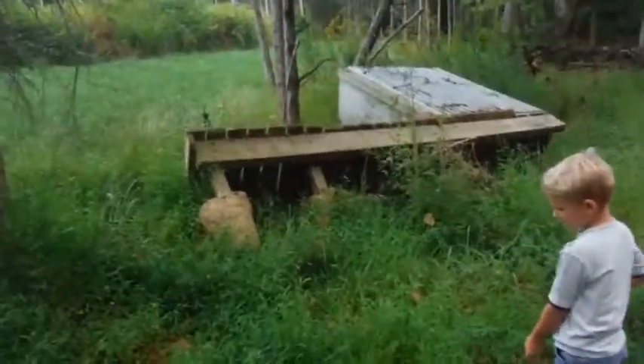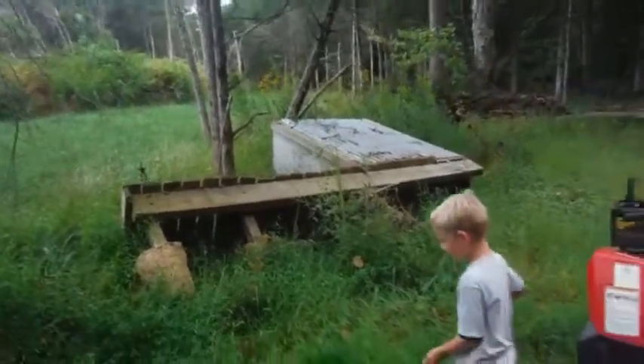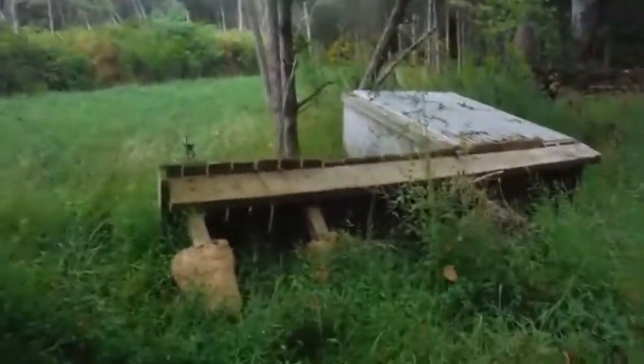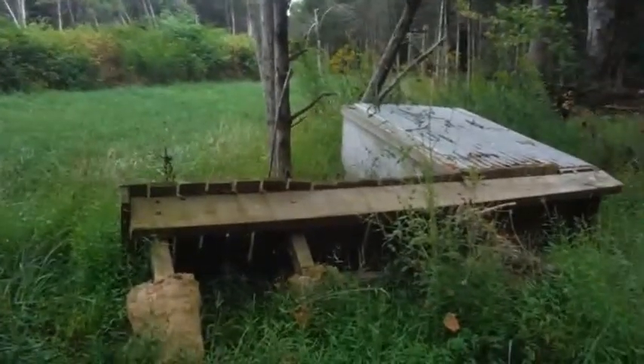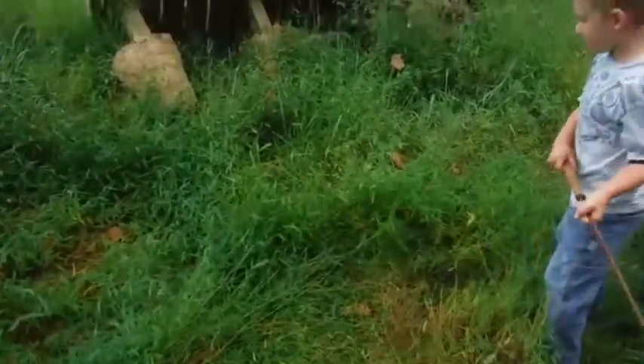Kaden and I are going to take apart this old outhouse. This was previously installed here over the creek right about there and got washed out. There's some treated lumber in there we're going to use to finish our bridge, the decking for our bridge. So we're gonna take that apart. Kaden's gonna clear some of these weeds and we can get to work.